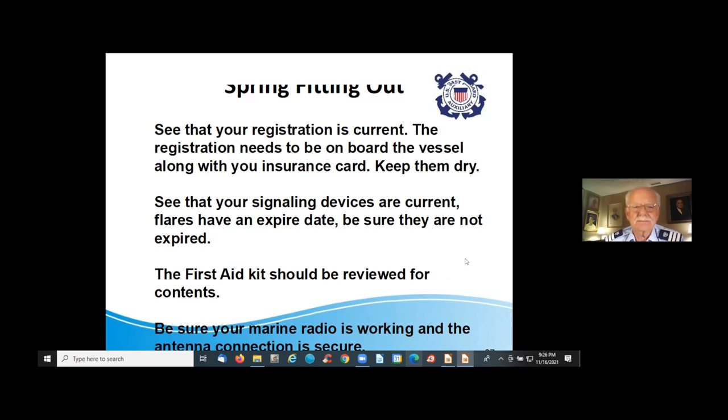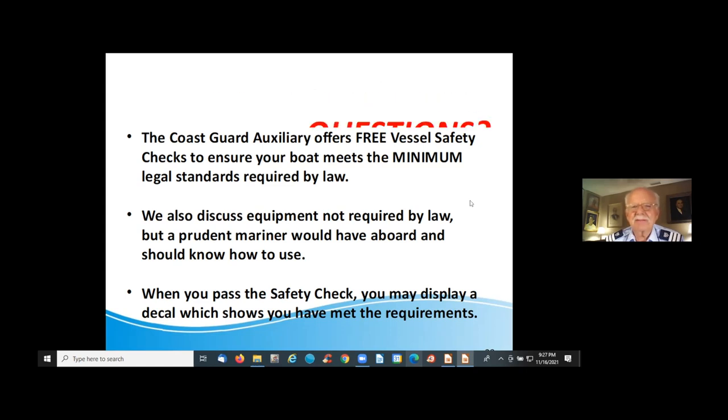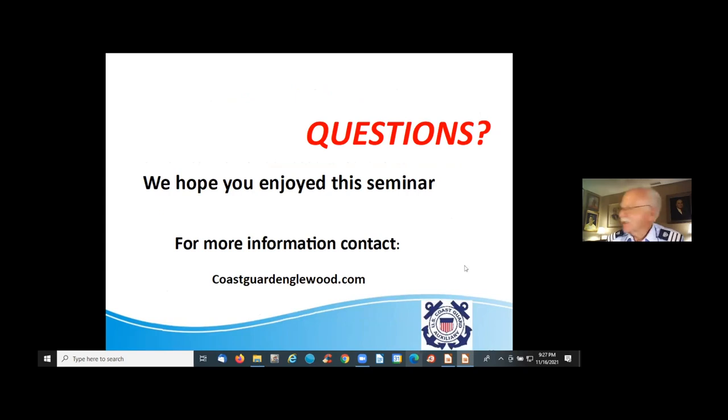Be sure your marine radio is working and that the antenna is functioning. The Coast Guard Auxiliary offers a free vessel safety check. We're thrilled to come out and do those — we're there to ensure your boat meets minimum legal standards and will discuss other equipment that a prudent mariner should have aboard and know how to use. When you pass the safety check, you'll receive a decal. If the Coast Guard or marine patrol are considering stopping you, seeing that decal may help you avoid that.